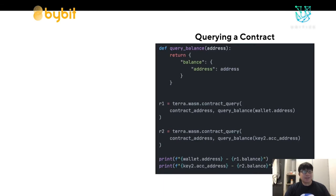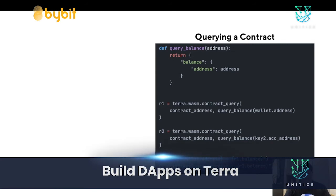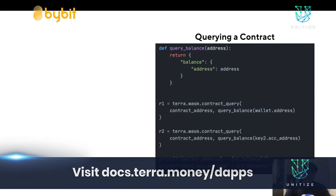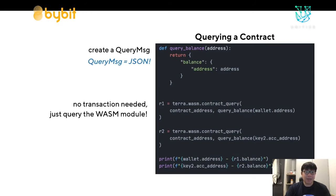Finally, how do we get data out of the contract? Since I transferred coins from one account to another, I want to check the balance. I create a query message that the contract's query function understands — the query message is JSON like the init and handle messages. There's no transaction needed; just query the Wasm module. The output is JSON. As you can see, the Terra integration for smart contracts is very simple: it adds three messages and a querying mechanism to the Terra blockchain, allowing users to commit arbitrary code and allowing third-party developers to add their own logic.